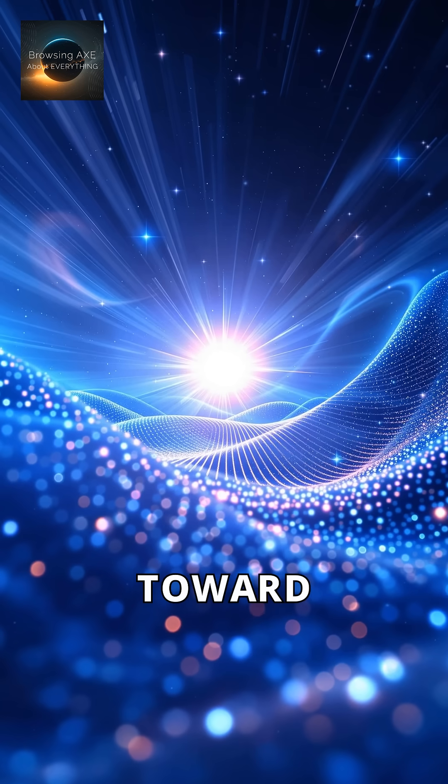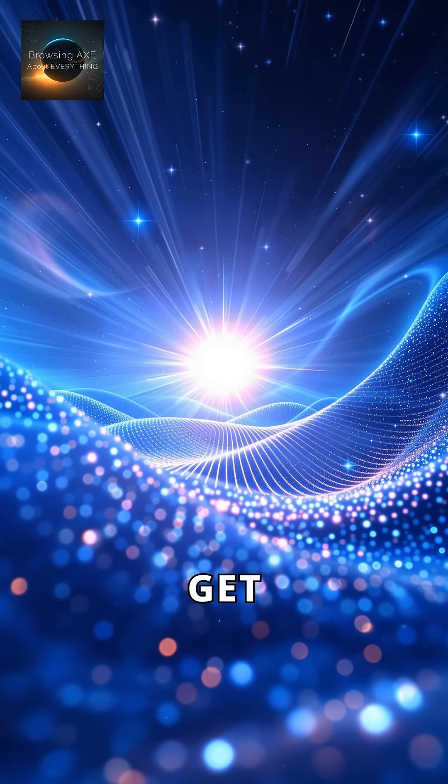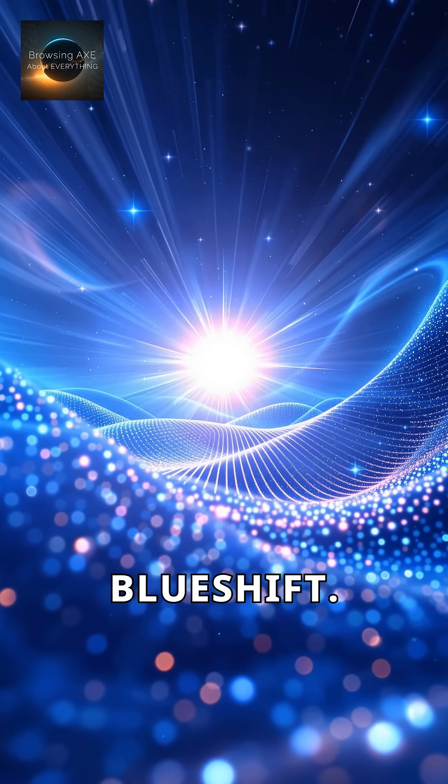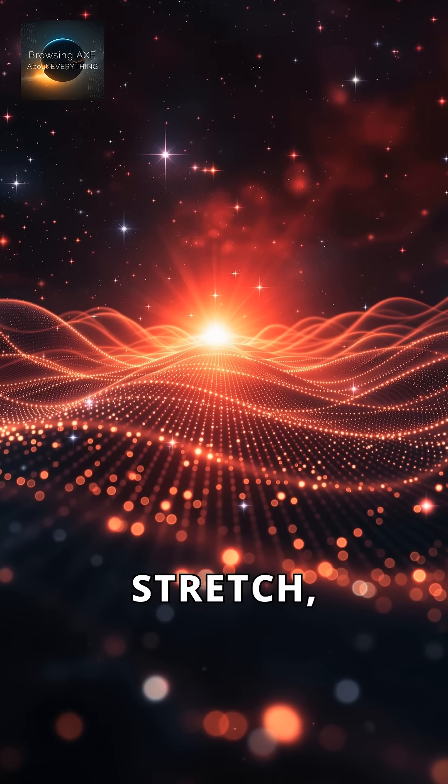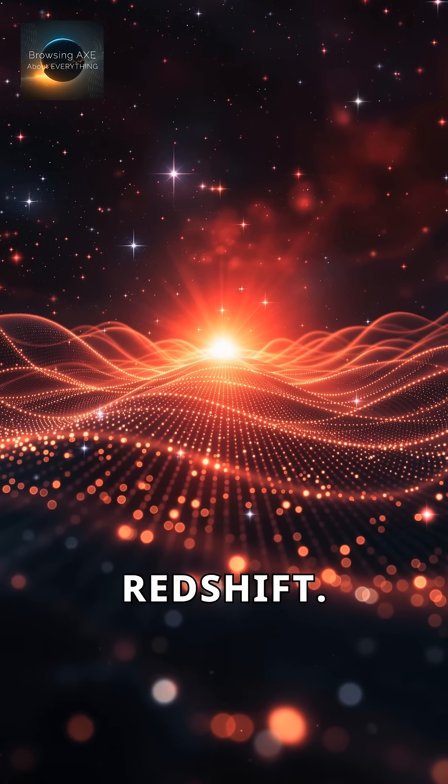When objects move toward us, their light waves get compressed, creating blue shift. Conversely, when they move away, the waves stretch, resulting in red shift.